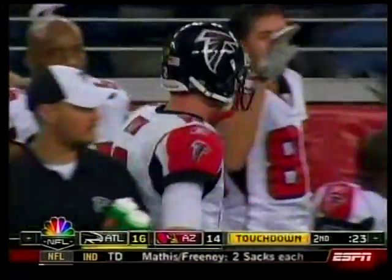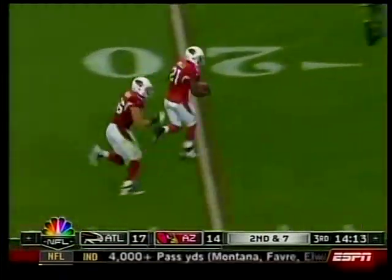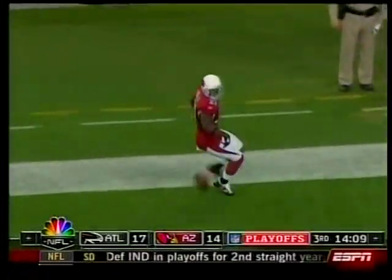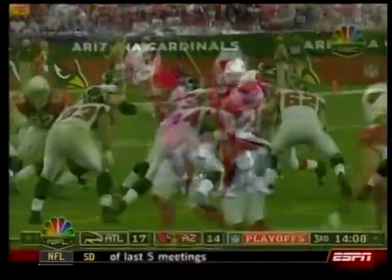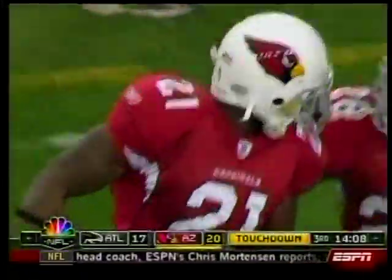Less than a minute into the third quarter, Carlos Dansby creating havoc, forcing the fumble. Loose ball — and Rolle doing the rest, 27 yards. Rolle does the dirty bird to the Falcons fans. One more look at Dansby — what a great play, hitting Turner and the ball finding Rolle. Cards defense playing physical football, they're up 21-17.